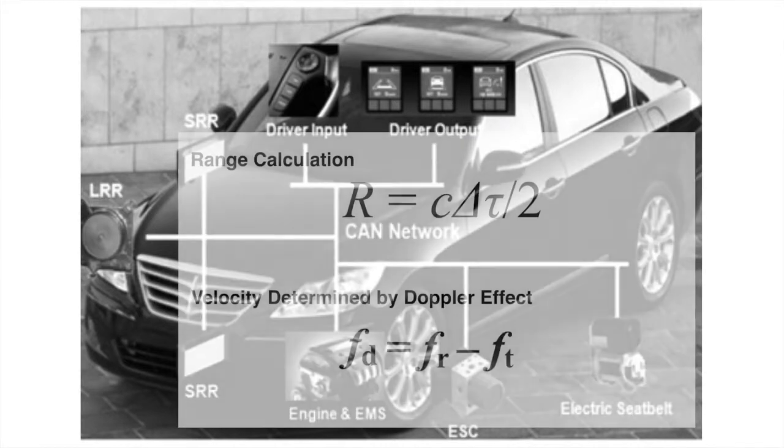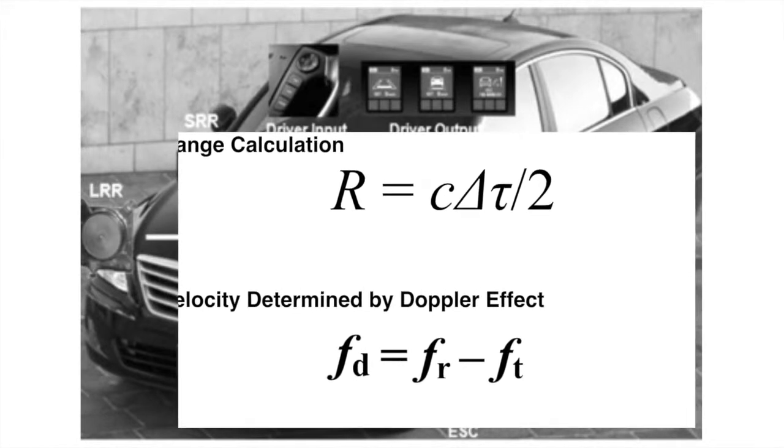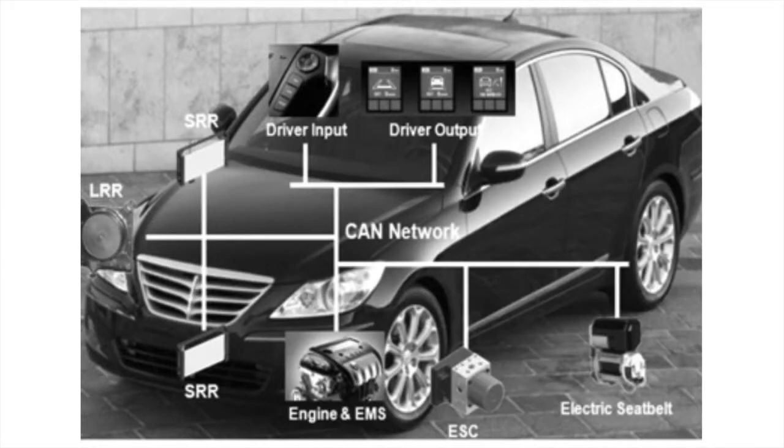Range and velocity are found by analyzing the change in time and frequency pitch of a reflected signal, as in conventional radar, while resolution is increased by varying the frequency within a time period. This method is called frequency chirp.